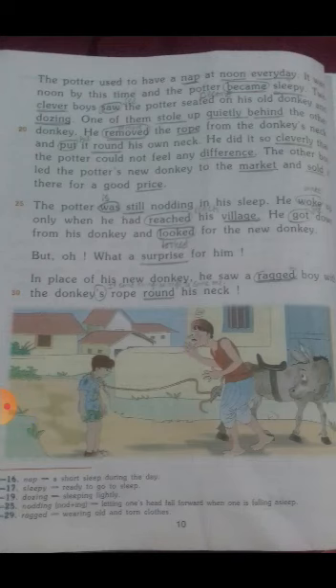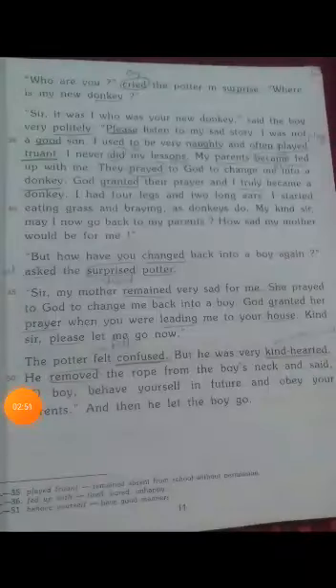While he was dozing, two clever boys spotted the potter and the healthy new donkey. They played some tricks — one boy removed the rope from the new donkey's neck. When the potter reached his village, he was surprised to see a ragged boy standing there.